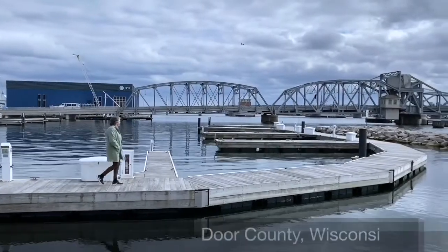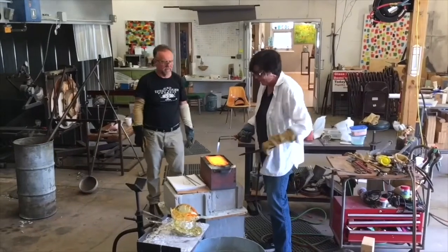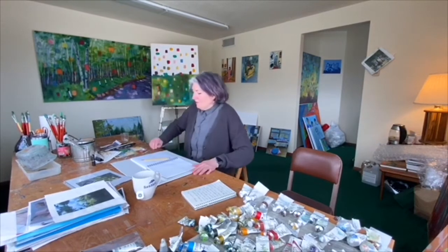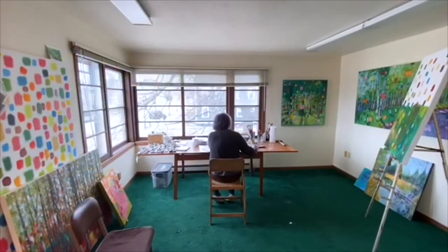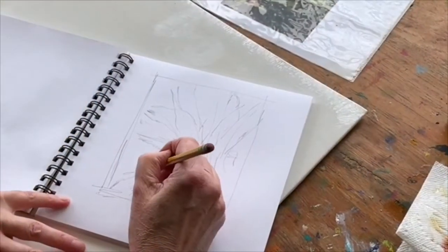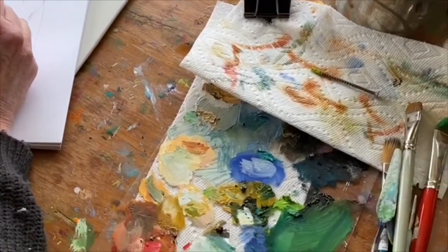Jeremy and I moved to Sturgeon Bay in 1997 with our two little kids and started our glass studio. By 2002, we had a downtown building in the historic Shipbuilding District. I'm originally a painter, but I've been working in glass for over 20 years. As a painter, I find glass to be a really wonderful medium in terms of the way it holds luminosity.